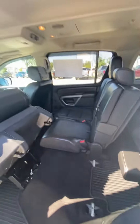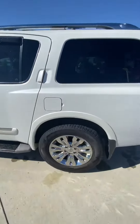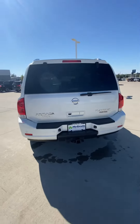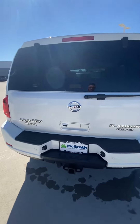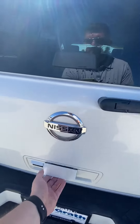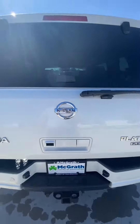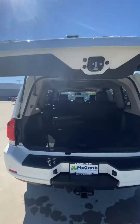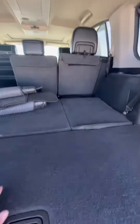It has a bench seat. Here's the back — it does have a tow package on it with a heavy-duty hitch. It also has an automatic liftgate, and as you can see it's got plenty of space.